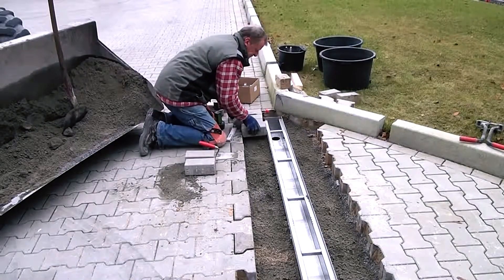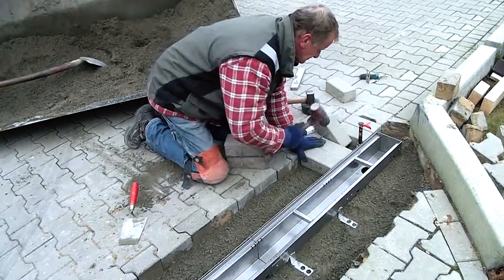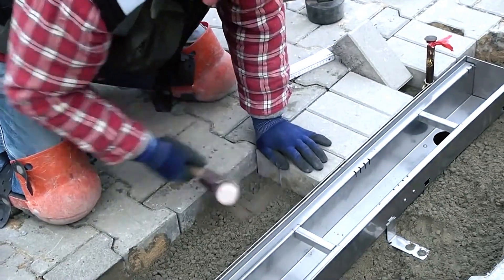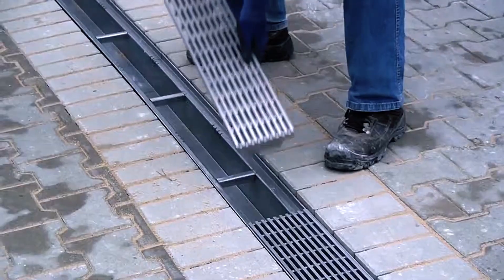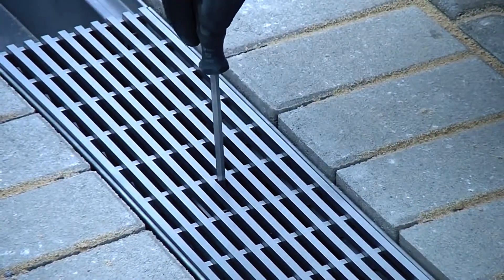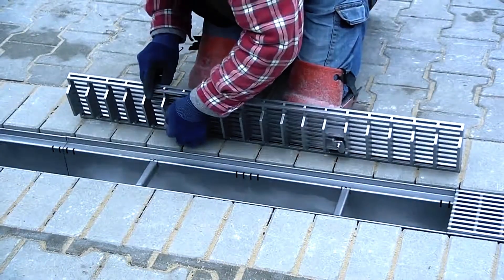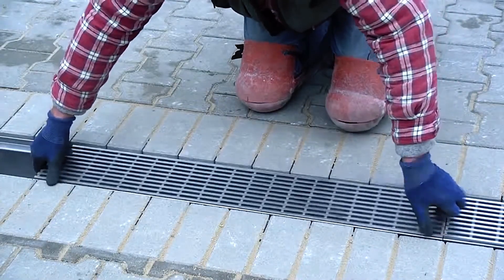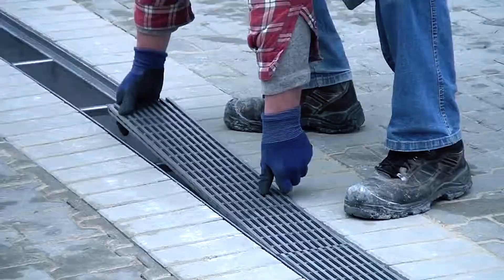Standard lengths for each channel are 1 meter, but Ferro Magna also accommodates custom orders tailored to specific project requirements. The straightforward installation process requires only basic tools, making it an efficient solution for managing drainage in demanding environments. With the Ferro Magna, users benefit from a combination of strength, lightweight design, and ease of use, making it an ideal choice for modern construction needs.